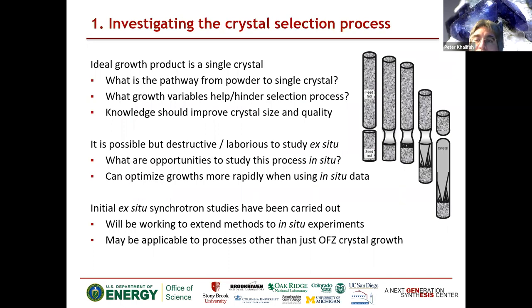The outcome of the growth should be a single crystal, and we'd like to understand how we go from powder to a single crystal at the end — in particular, what growth variables help or hinder the crystal selection process, and how we can get to a bigger crystal faster, saving time and money while also affecting crystal quality. Past efforts to study the crystal growth process have been typically destructive — cutting off a crystal, EBSD mapping of a surface, or polishing a surface. Ex-situ approaches are slow and destructive, but with in-situ measurements, if we change the atmosphere, rotation rate, or pulling rate while in the beam, we can more or less instantaneously figure out how this is affecting crystal growth.